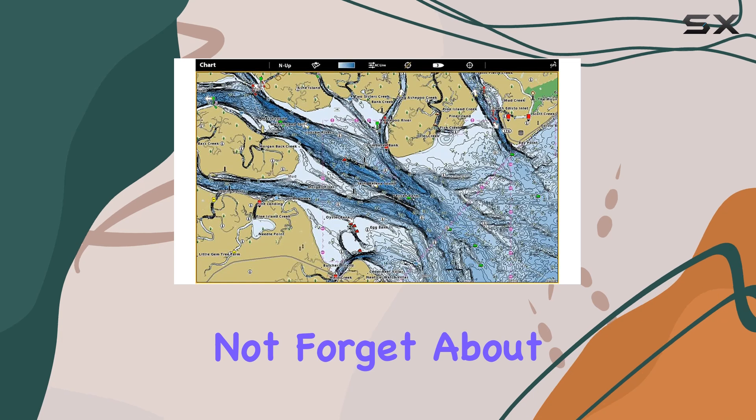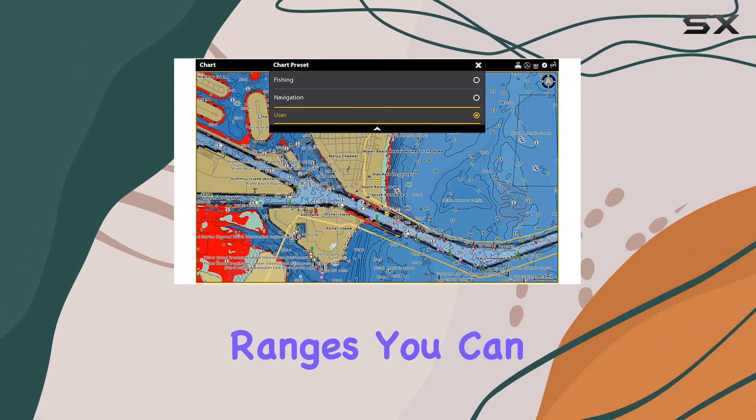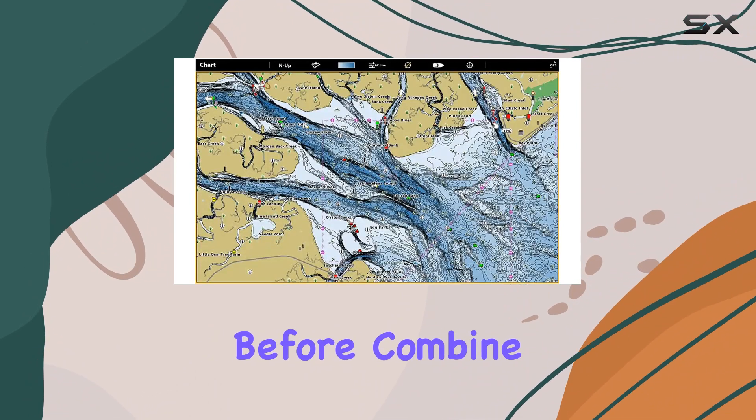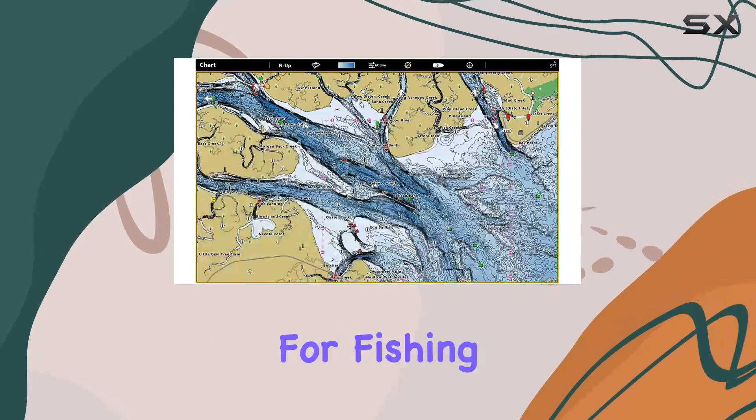And let's not forget about the user-defined depth highlight ranges. With up to four customizable ranges, you can pinpoint productive water and stay in the bite zone like never before. Combine that with red shading highlights for shallow water areas, and you've got yourself a recipe for fishing success.